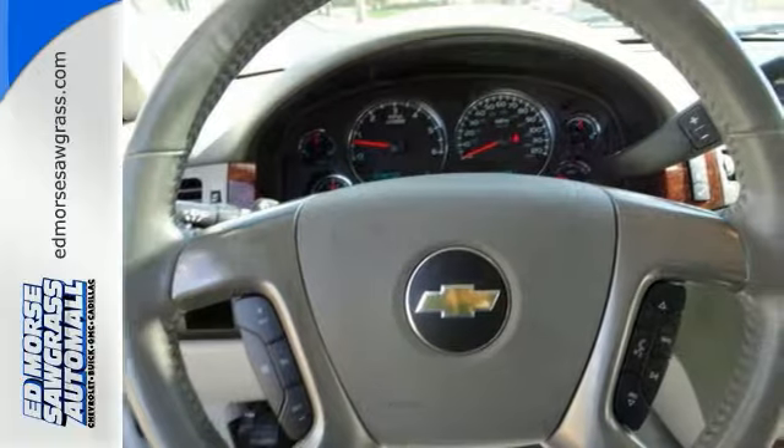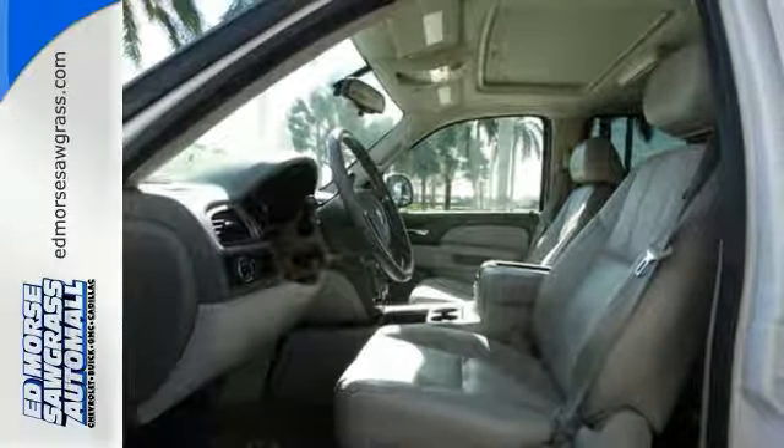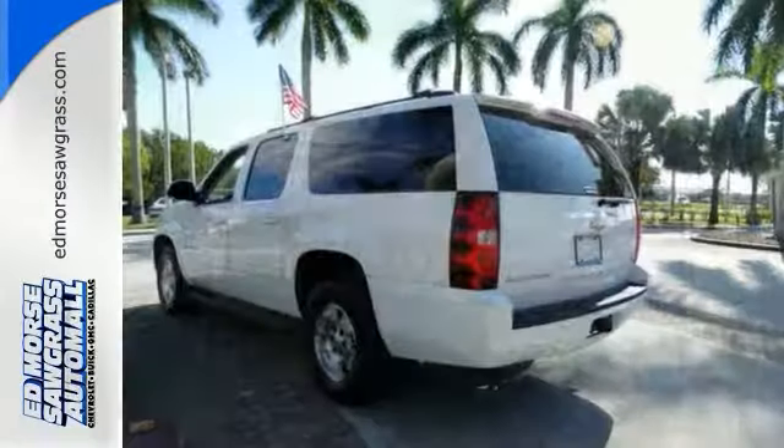Heated door mirrors, CD player with steering wheel audio controls, and alloy wheels. Get a great resale value and overall performance. Make this SUV yours today.